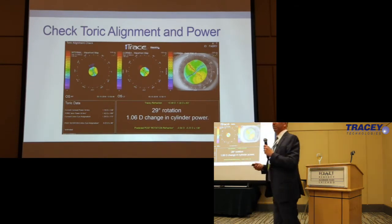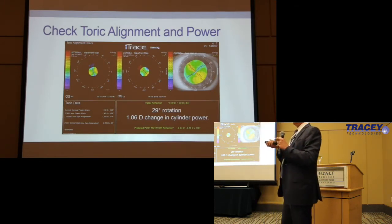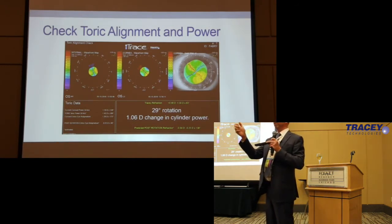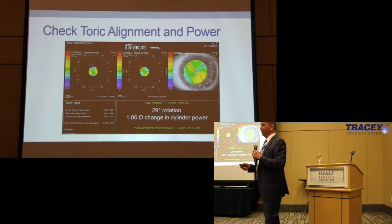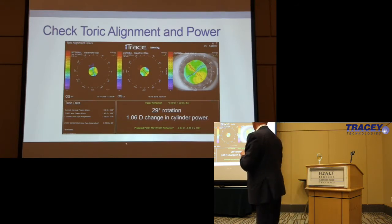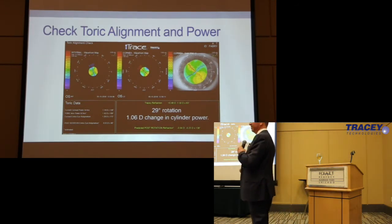This is pretty straightforward — this is a rotation of the lens. What's really beautiful about the iTrace is it gives you this right here. You don't have to sit there with your iPhone astigmatism assistant app and then go into the Berdahl-Hardten calculator — it just gives it to you right there. It's really easy. You take these images, you've got your numbers, and you know what the problem is. It's rotated 29 degrees.